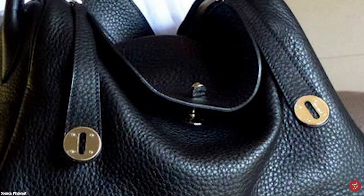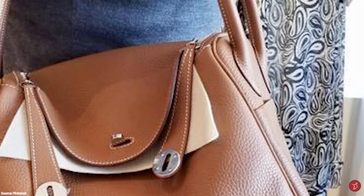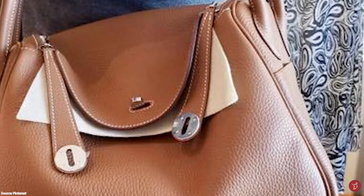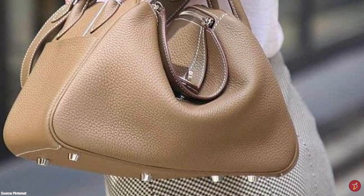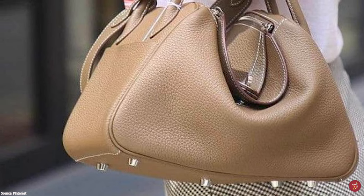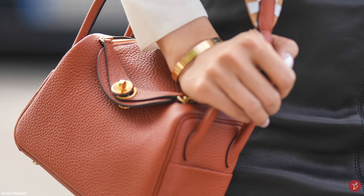The Hermès Lindy bag was designed under the creative direction of Jean-Paul Gaultier and debuted during Hermès' Spring-Summer 2007 collection. It was designed by Friedrich Vidal, with the name paying homage to the American street dance the Lindy Hop — a dance created during the swing era, said to be all about freedom of movement. The Lindy bag is a sporty and casual bag with a fluid aesthetic.